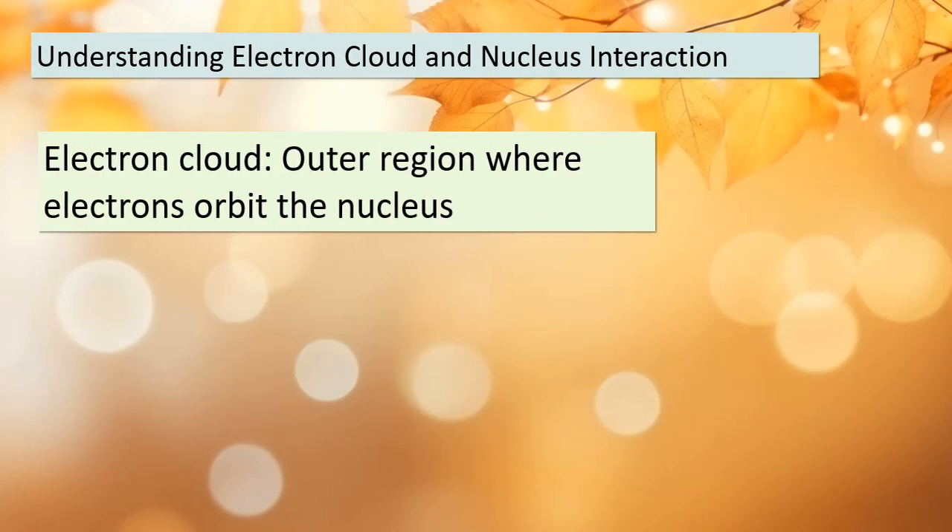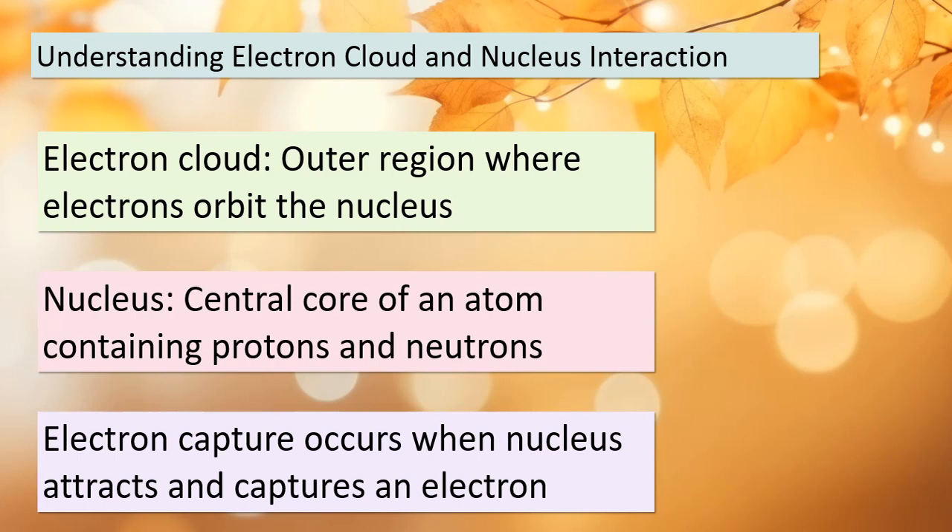To comprehend electron capture fully, we must understand the interaction between the electron cloud and the nucleus. The electron cloud is the outer region of an atom where electrons orbit, while the nucleus is the central core containing protons and neutrons. Electron capture takes place when the nucleus exerts a powerful attraction on an electron from the cloud, leading to its capture. This process showcases the intricate dance of particles within an atom.